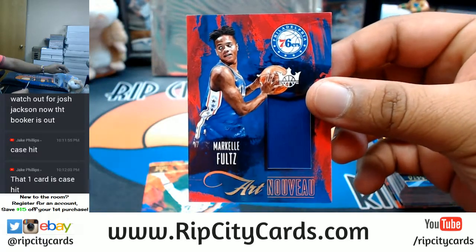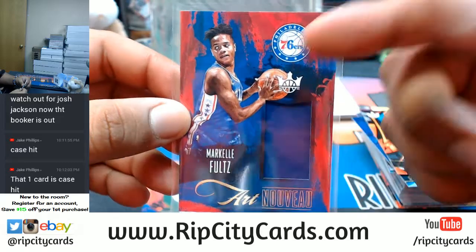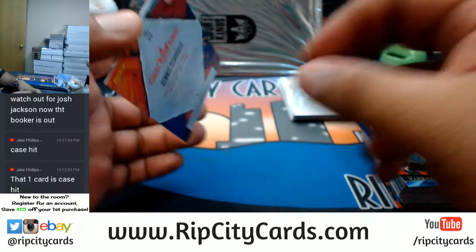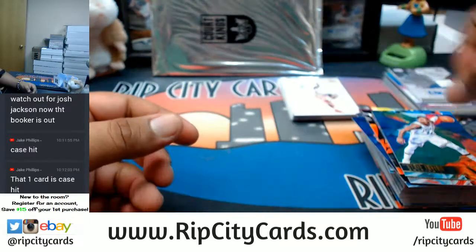Markelle Fultz with the patch for the Sixers. You know, people talk about Lonzo Ball shooting the ball — this kid also has a funny shot. I guess that's why he's going to take a year off to develop that shot. Kyrie and Dennis Schroeder base cards.